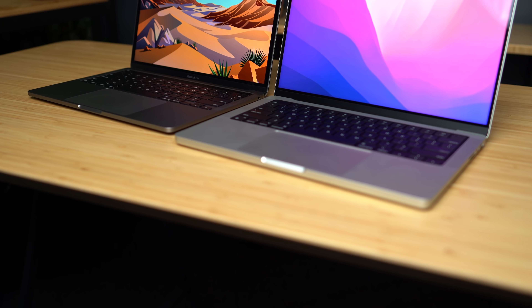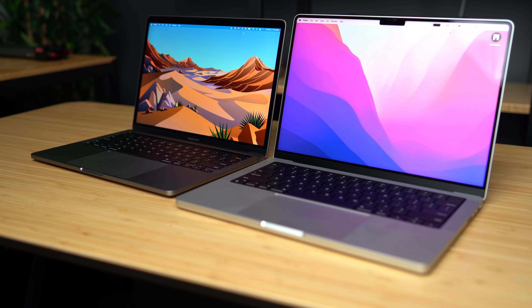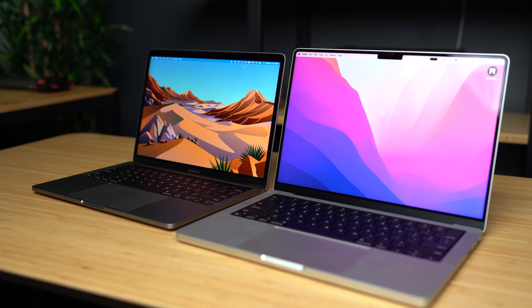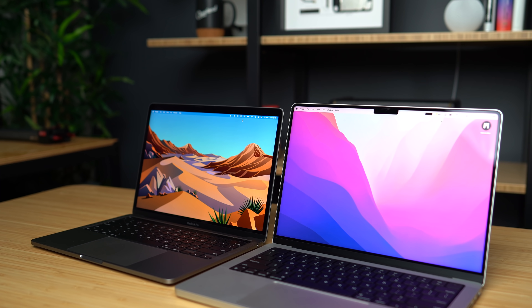If you're trying to decide between the base model M1 13-inch MacBook Pro from 2020 or the new 14-inch M1 Pro MacBook Pro that was just released last week, then this video should ultimately help you decide which one to get. Is the M1 Pro really that much better, or can you just save your money and be better off with the M1 from last year?